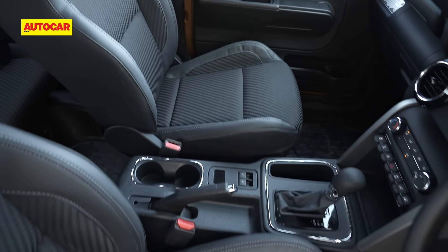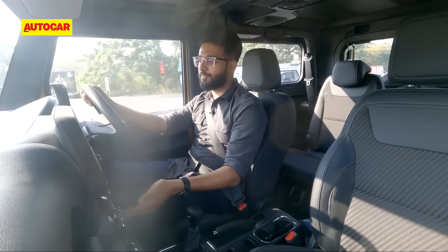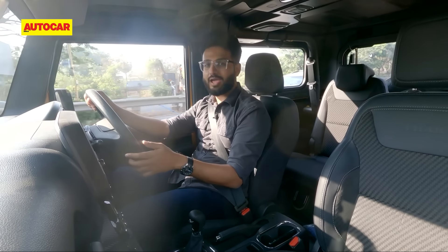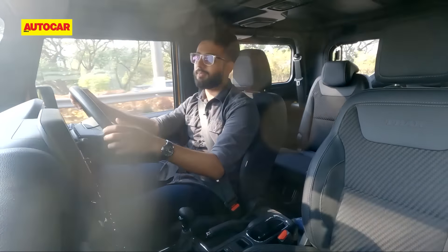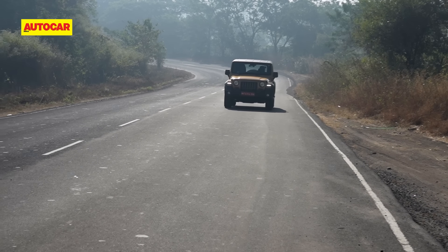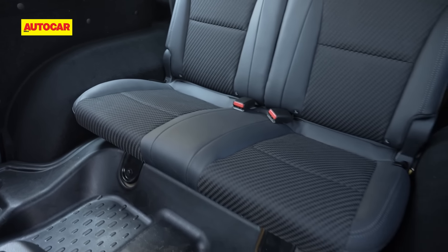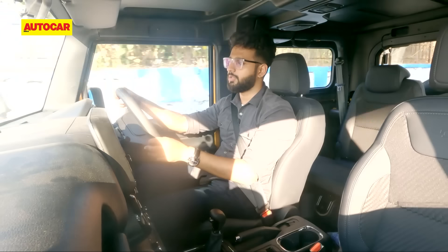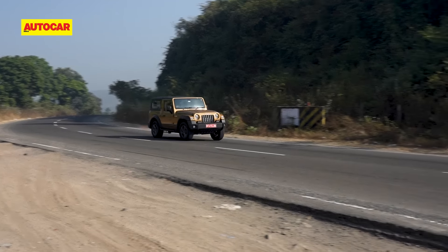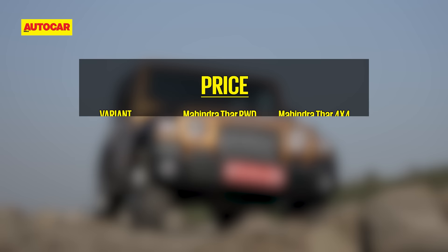How do you identify a 4x2 Thar? You don't have a 4x2 badge on the back — nothing on here says you've bought the version without four-wheel drive. That's a good thing because you still get those superb off-road looks and that butch styling, so there's no real compromise in that sense. And it still manages to attract people. There have been people honking and telling us that the car is good, that the colour is good. It's been almost three years since the car came out and it still has people smiling, waving, showing the thumbs up — it just has this sort of affection that it gets from everyone.